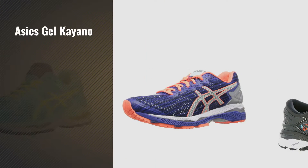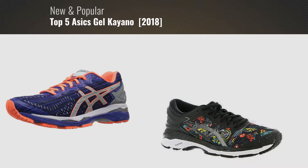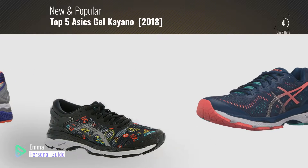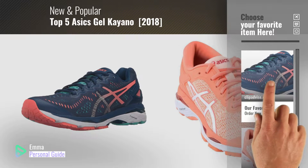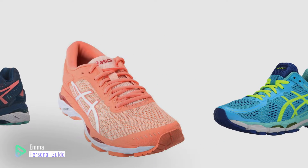If you're looking for ASICS Gel Kayano, this video is for you. My name is Emma, your personal guide, welcome to our channel. At any time you can click this circle in the corner and get more info and real time deals on your favorite products. Ready? Let's start.